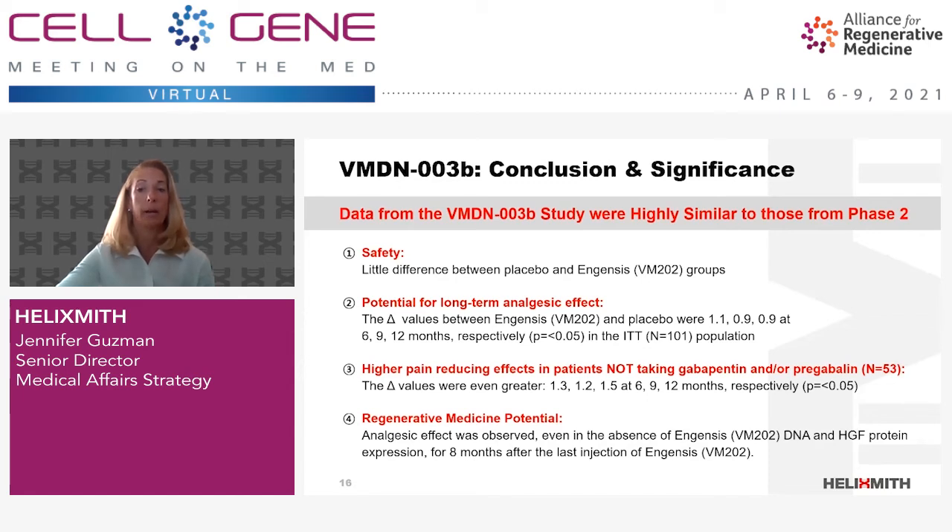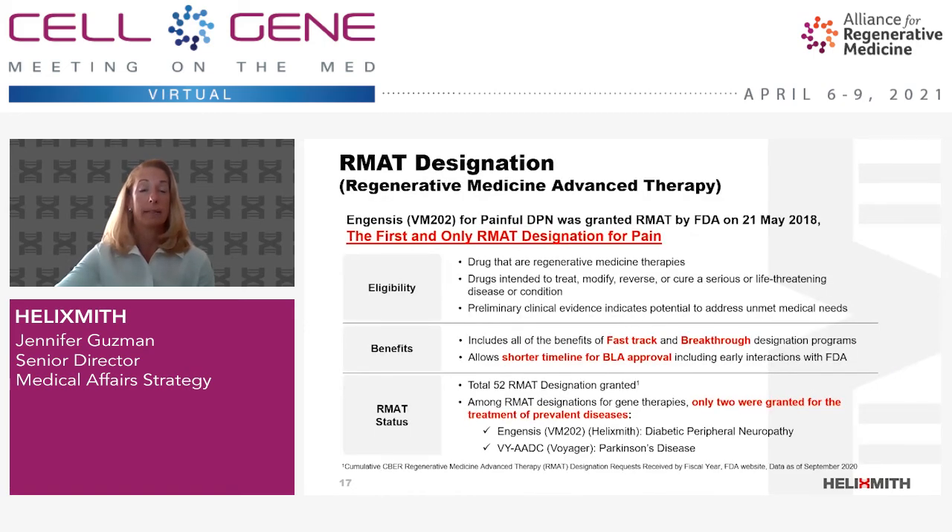Based on data from our clinical trials as well as our animal studies, Ingensis did receive RMAT designation from the U.S. FDA in 2018. RMAT is one of five expedited review programs, together with fast track, breakthrough therapy, priority review, and accelerated approval. RMAT-designated therapies can enjoy all the benefits of fast track and breakthrough. Ingensis for DPN was the first and still is the only therapy with an RMAT designation for pain. It was also the first therapy with an RMAT designation for a highly prevalent disease, and is still one of only two gene therapies with RMAT designation for a prevalent disease, the other being Parkinson's.